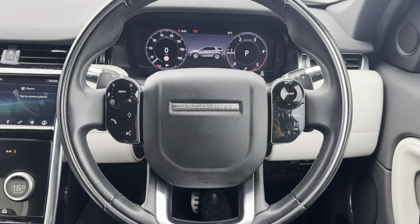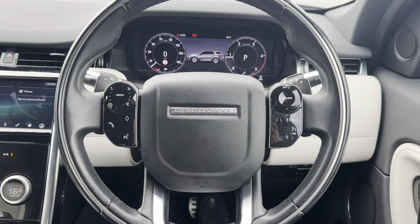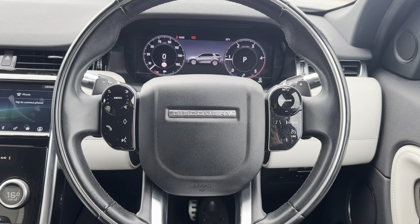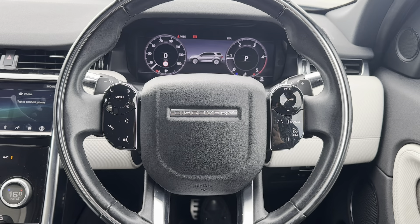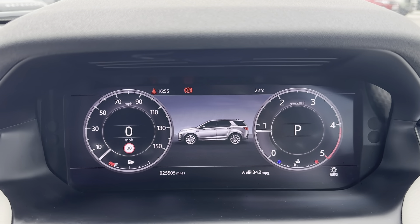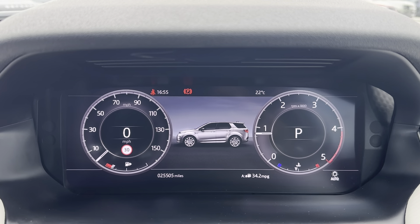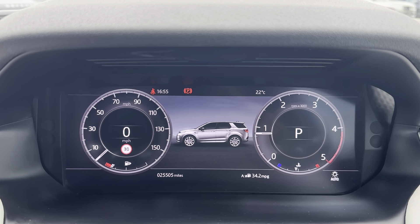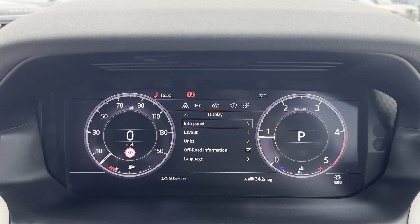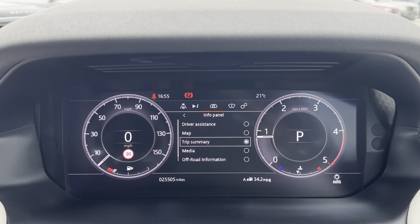Looking at the high-tech features up close, the multi-function steering wheel lets you control different aspects of the vehicle without even needing to take your hands off the wheel. This car also comes with a cruise control option, which allows you to set and limit your speed — perfect for long motorway journeys. Just above the steering wheel you have your driver's display, where relevant information such as current mileage — now at 25,505 miles — is shown. You can also scroll through all the different display options using the multi-function steering wheel to tailor it to the driver.